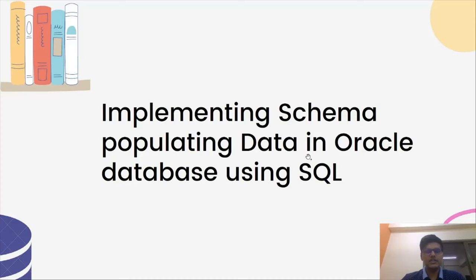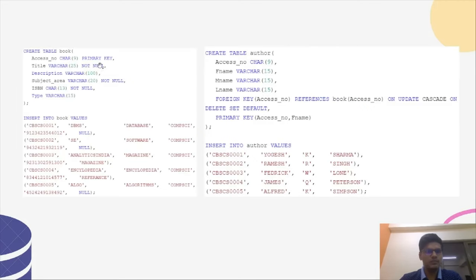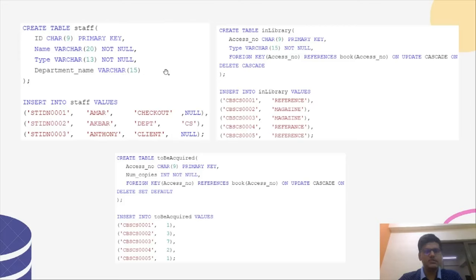In this module I'll show how we created the schema and populated data in Oracle using SQL. The general syntax to create a table is: CREATE TABLE table_name followed by attribute, attribute type, and constraint. The syntax to insert data is: INSERT INTO table_name VALUES followed by the set of values to insert. We created other tables like the Card table, Book table, and Author table. There are two types of constraints: those defined at the attribute level and those defined at the table level. We used the ON UPDATE and ON DELETE constraints with the foreign key, specifying that if any change is made in the Book relation, the change is also reflected in the Author relation.